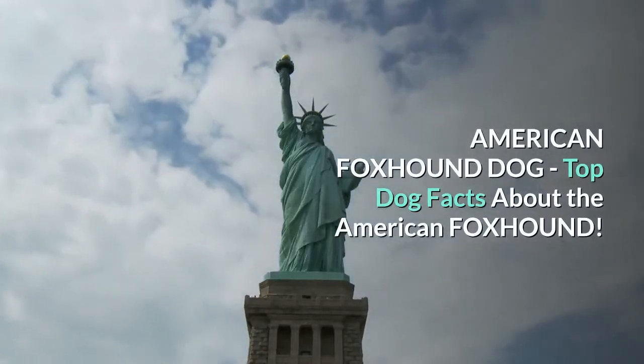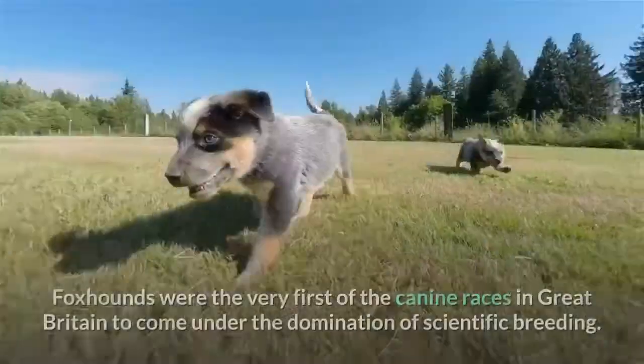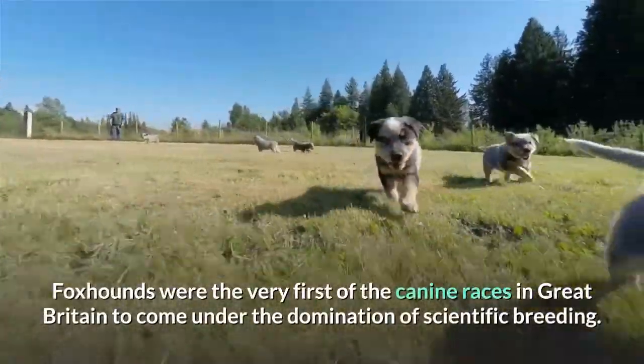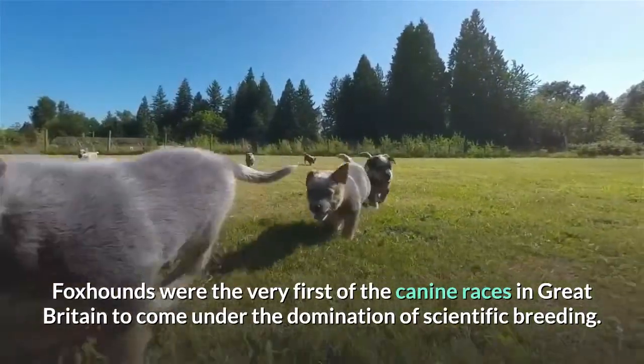American Foxhound Dog: Top Dog Facts About the American Foxhound. Foxhounds were the very first of the canine races in Great Britain to come under the domination of scientific breeding.